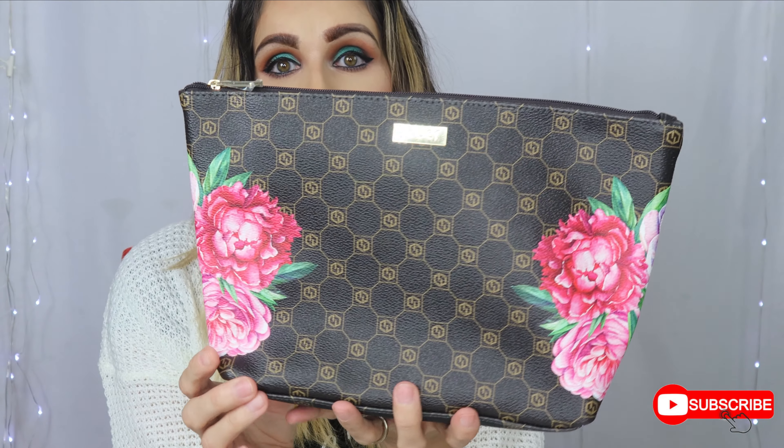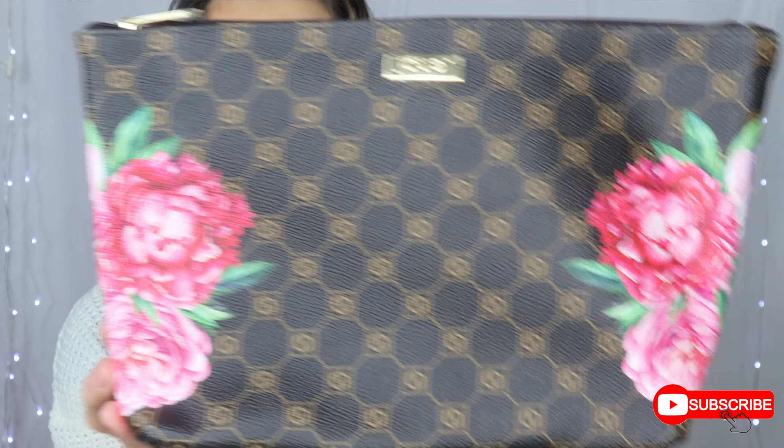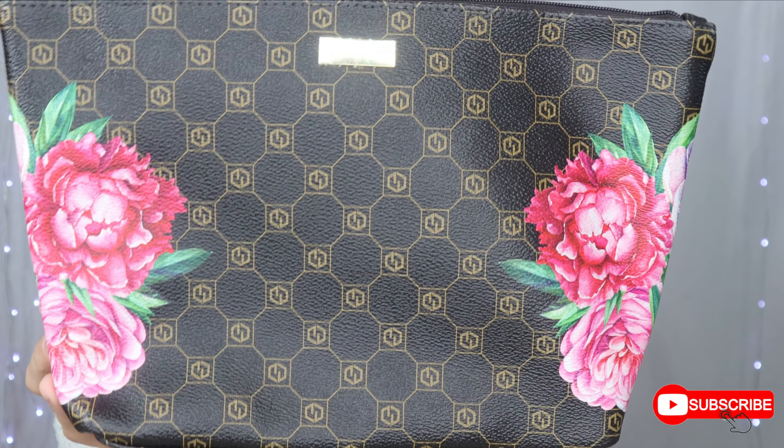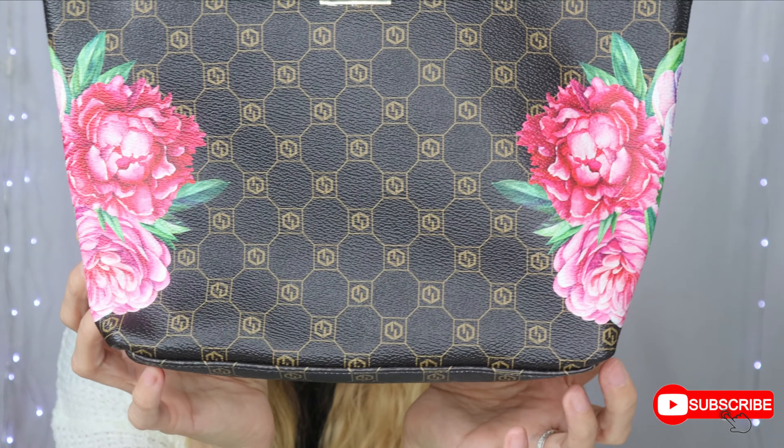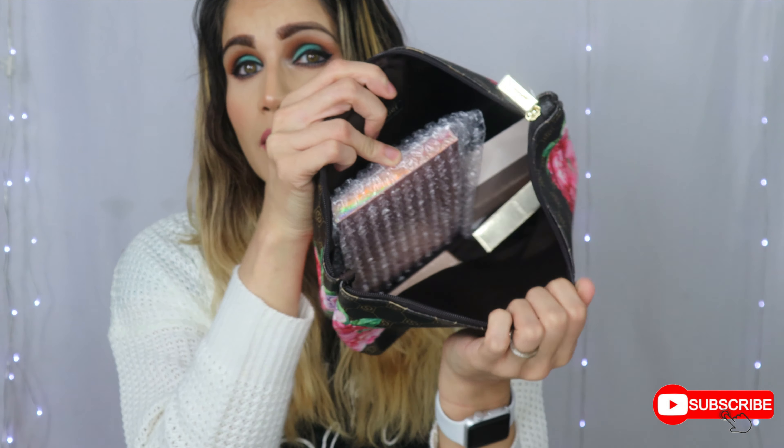It comes like this — it looks like it's inside a cosmetic bag or something. It is very cute. I like the bag. It's pretty big and you can fit a lot in it. I like the detail on it — pretty, pretty, pretty.